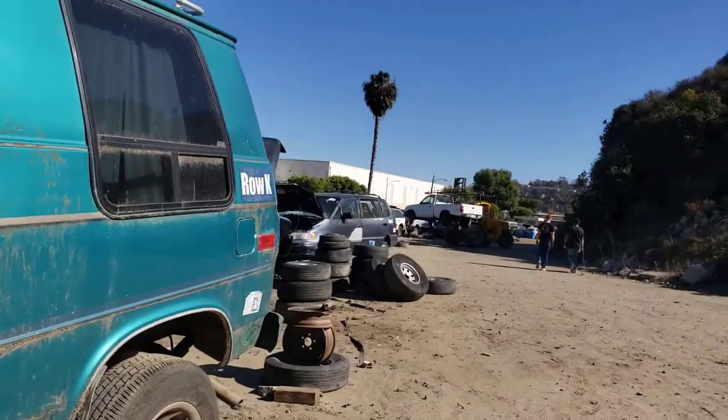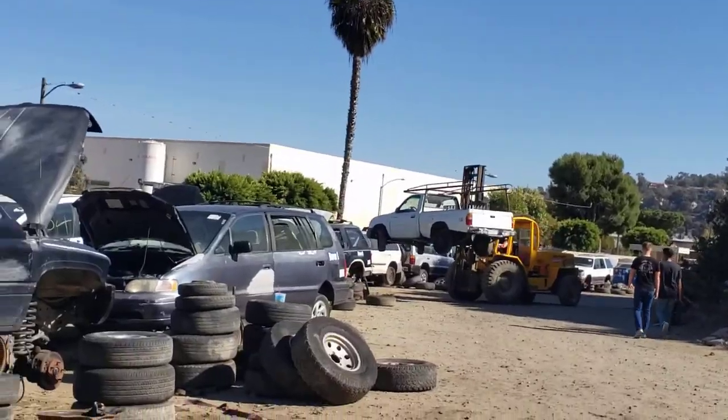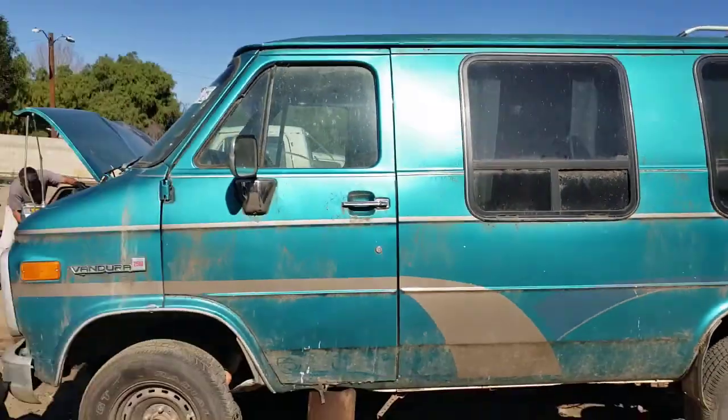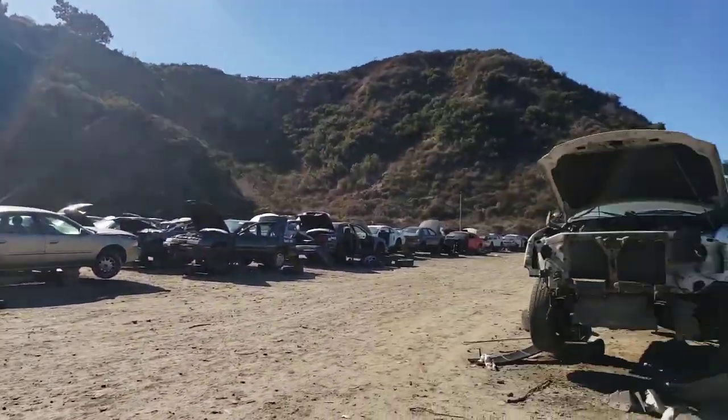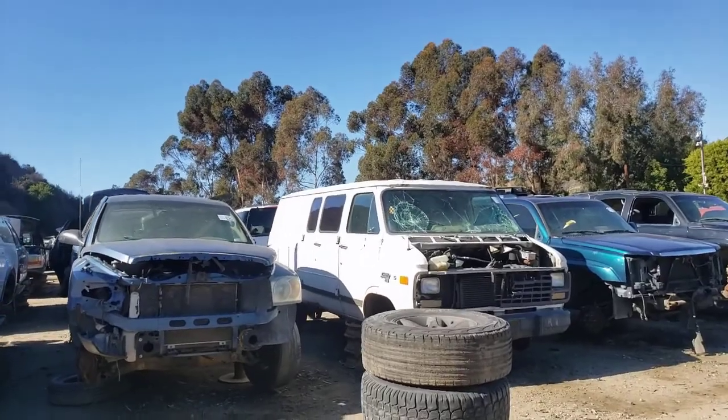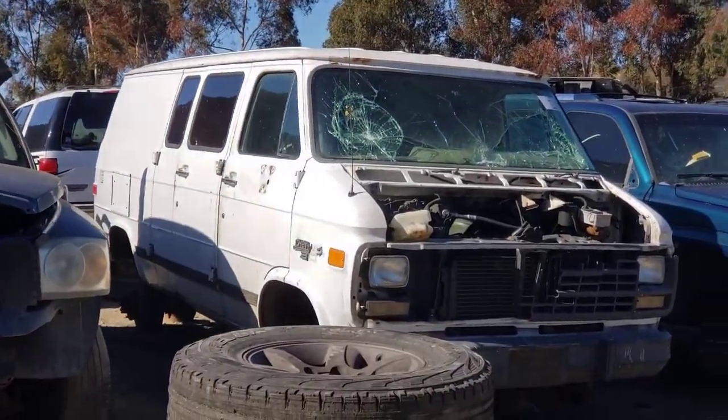Well, that's all folks — we're here in the Oceanside junkyard. People are going at it, and I'm here looking for parts for my truck. Oh, there's another van, but not today.